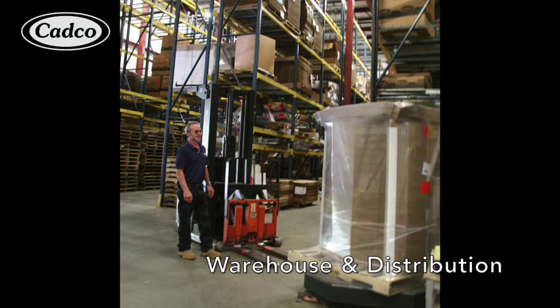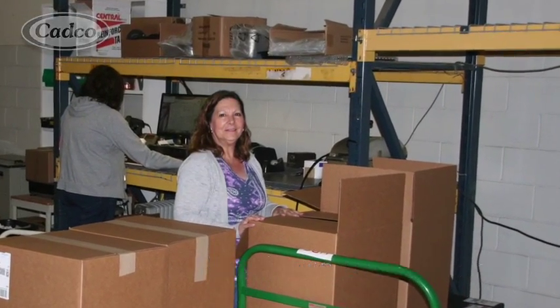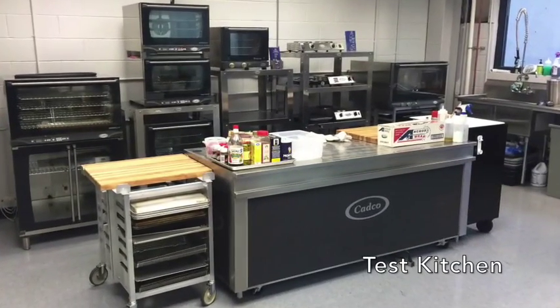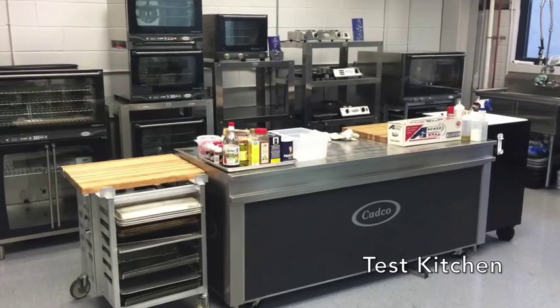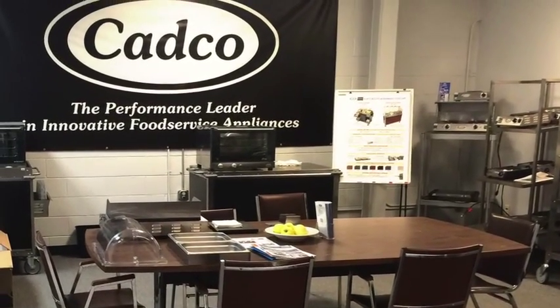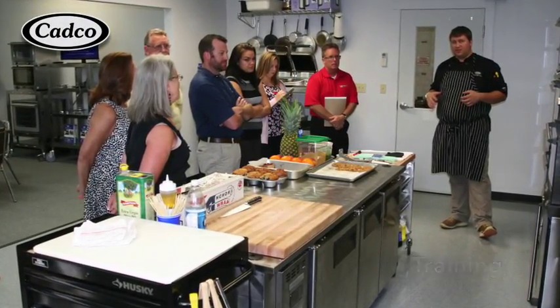Our new warehouse allows us plenty of proper storage for our product inventory. The new test kitchen and seminar room was designed to effectively train our sales representatives as well as demonstrate our products and applications to our end user operators.